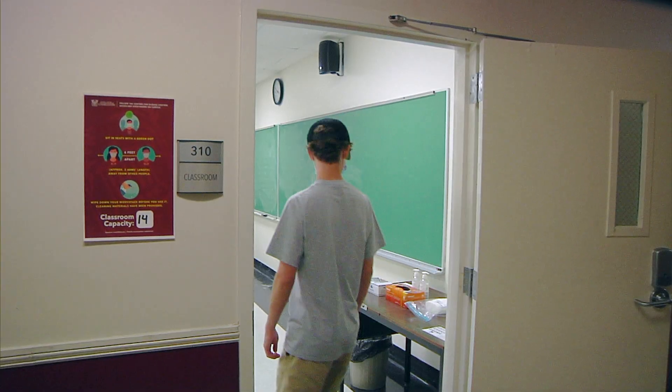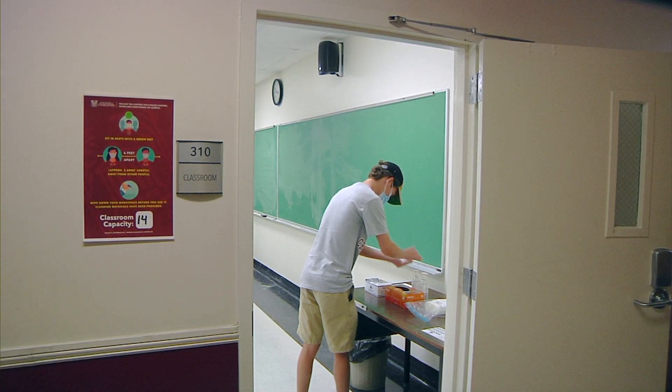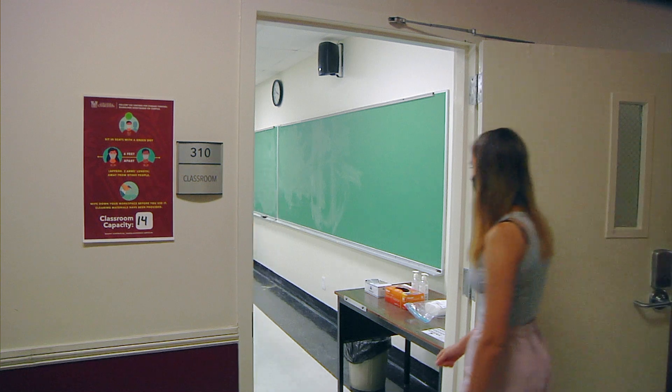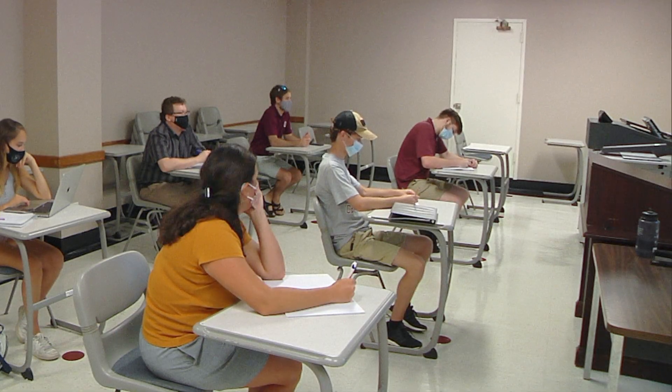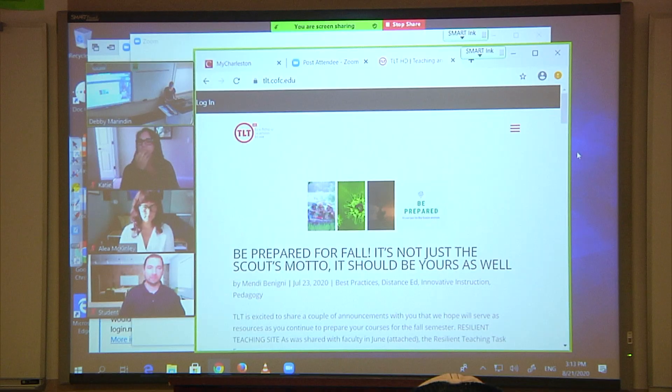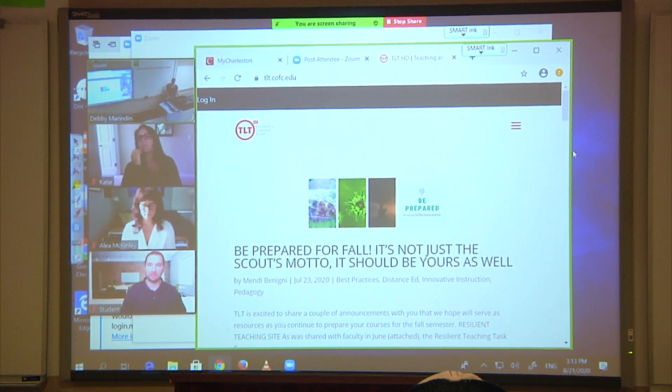When we make our return to campus this fall, many of our courses may need to be facilitated in a hybrid type format to adhere to social distancing guidelines. In-person class sizes will be smaller than normal and students may need to join the course remotely but in a synchronous fashion.